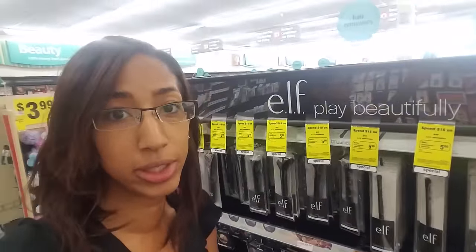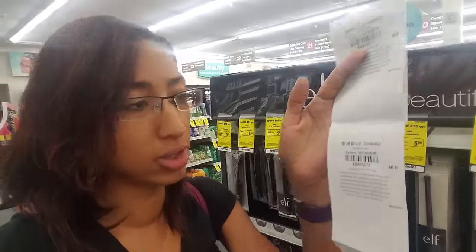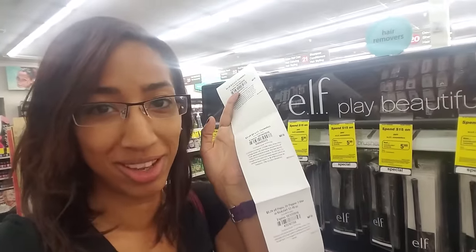I found one deal I'm kind of excited about — E.L.F. We don't have manufacturer coupons, but I did get two E.L.F. CVS coupons: $4 off $12 and $3 off $9. So let me show you the deal on E.L.F.